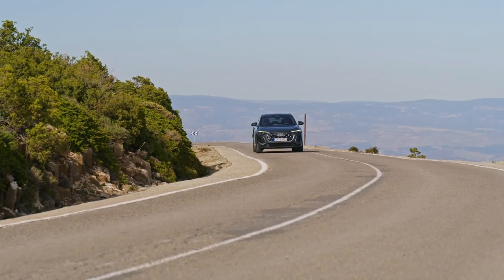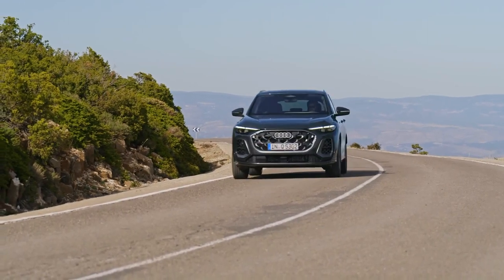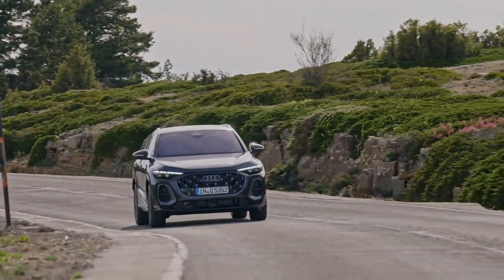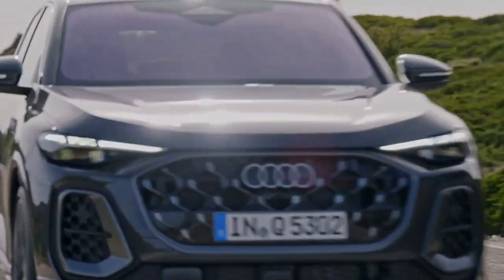Even the third brake light is getting into the act. Mounted on the underside of the spoiler at the top of the hatch, the third brake light shines a light pattern on the rear window to increase brake light visibility. Don't worry, you can't see the reflected light from inside the vehicle. We checked.